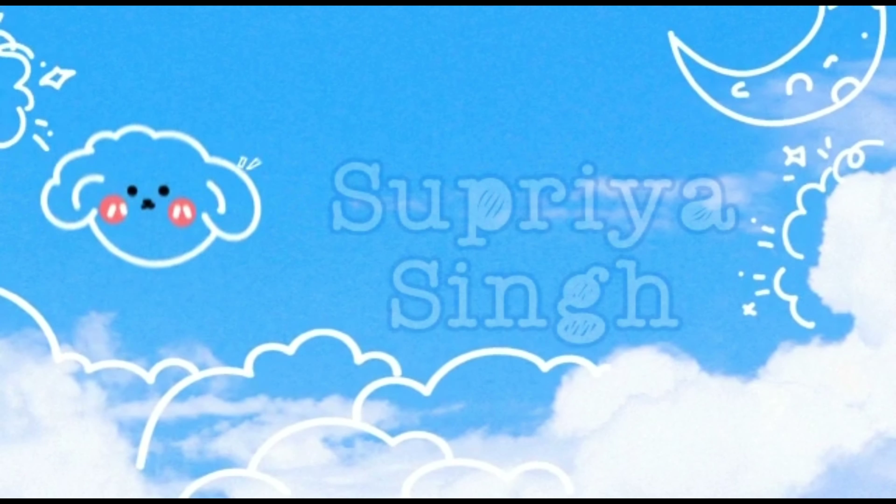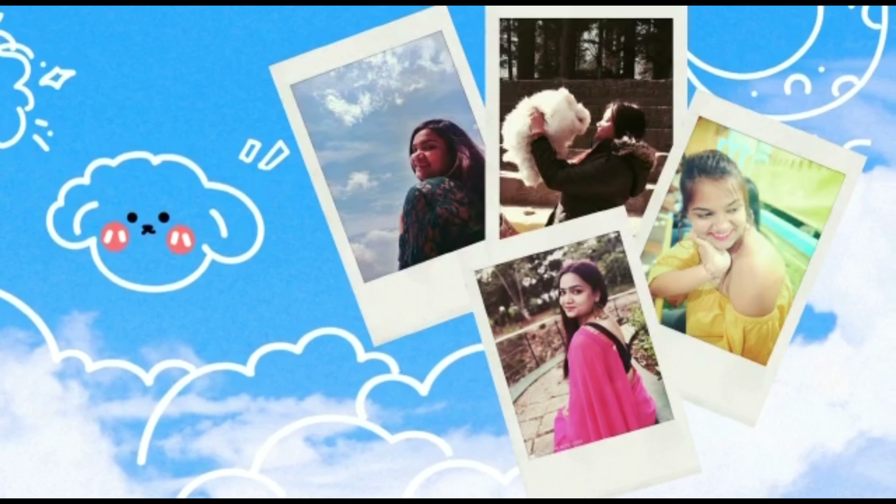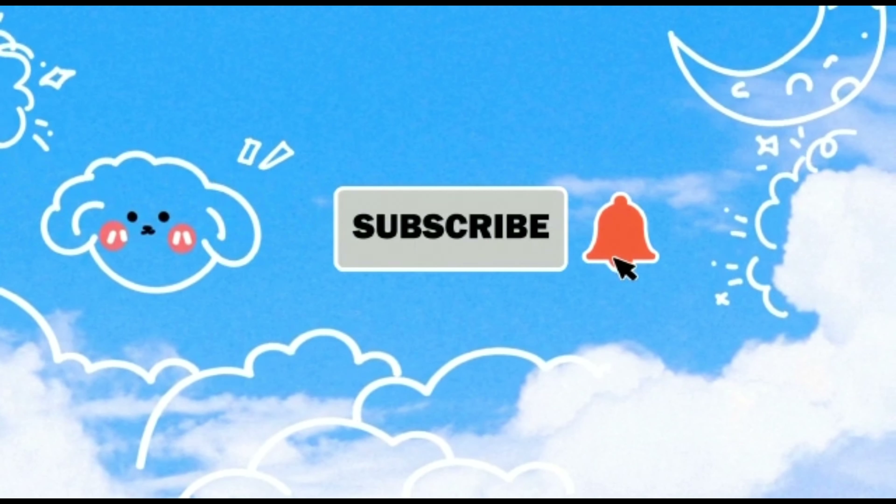I have got some really pretty dresses from Amazon under Rs.500, so if you are interested then please keep watching. Hello, welcome back to my channel. If you are watching for the first time, hi, I am Satriya. I make videos about lifestyle, fashion, hauls and travel, so if you like this type of content then make sure you subscribe.